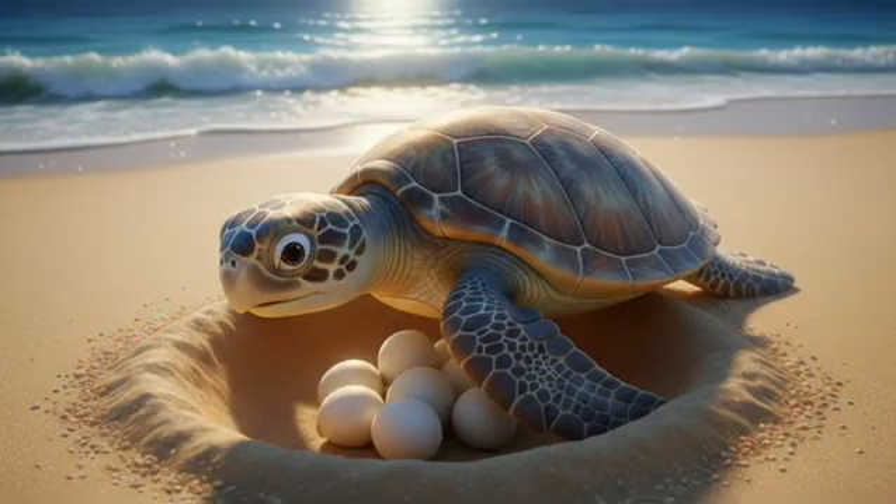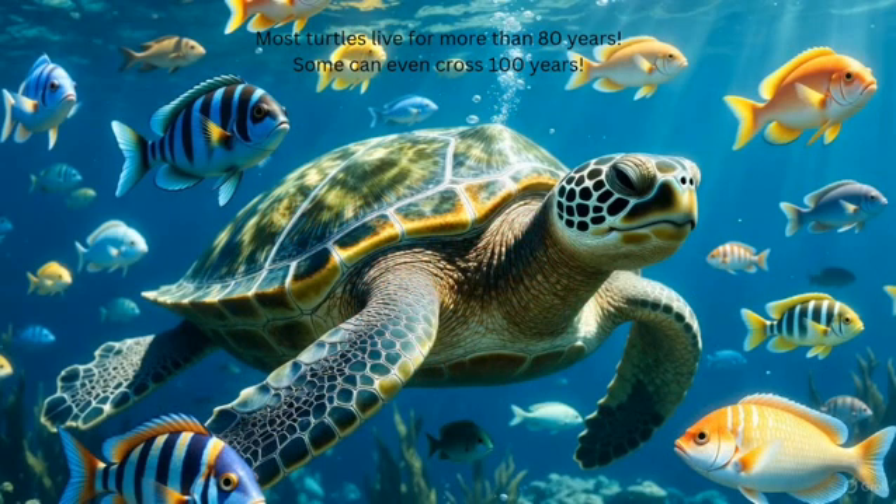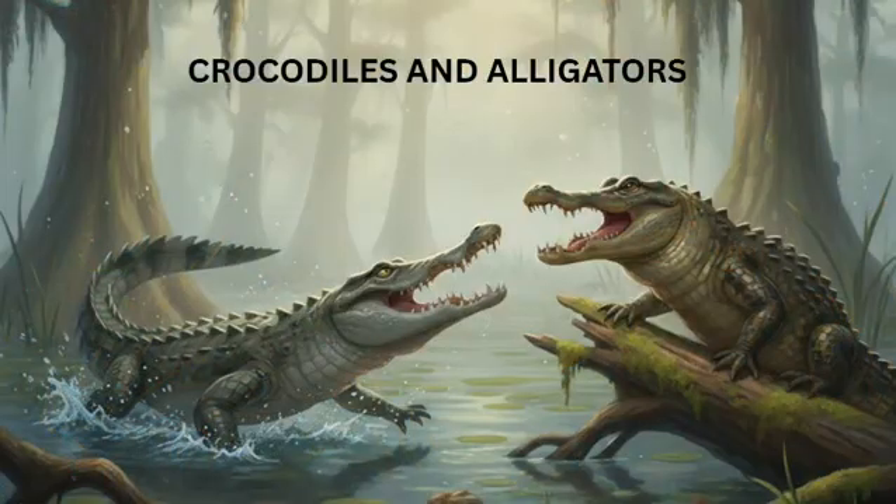Most turtles lay eggs in small holes in sand. A very interesting thing is whether a baby turtle becomes a boy or a girl depends on the temperature of the sand. Below 29 degrees Celsius — boys. Above 29 degrees Celsius — girls. Isn't that mind-blowing? Most turtles live for more than 80 years, and some can even cross 100 years.